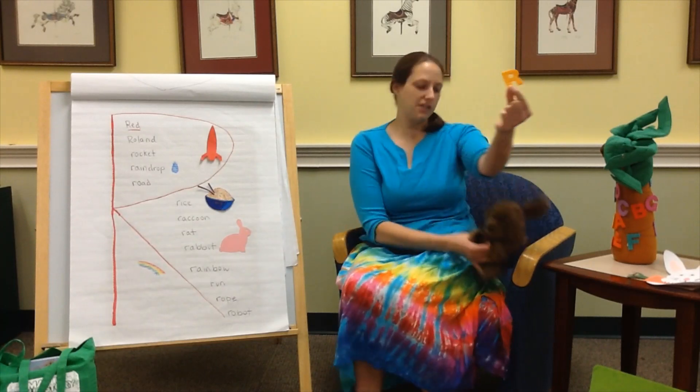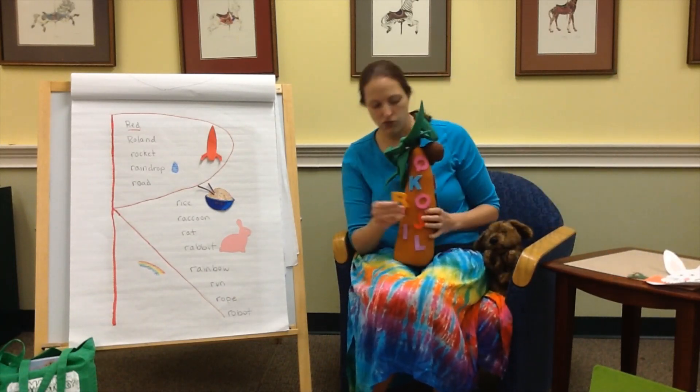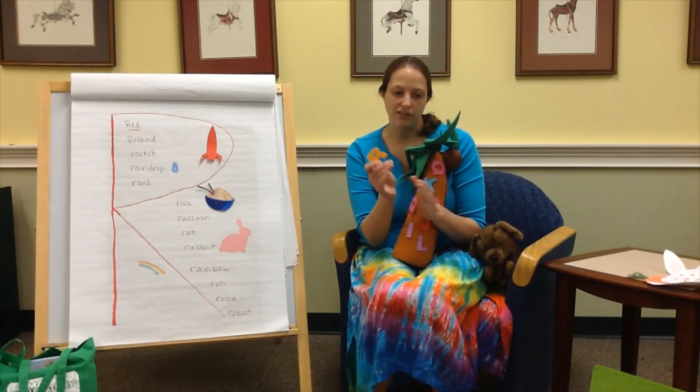You all ready for our alphabet tree song? Here we go around the alphabet tree, the alphabet tree, the alphabet tree. Here we go around the alphabet tree singing sounds of the letters.